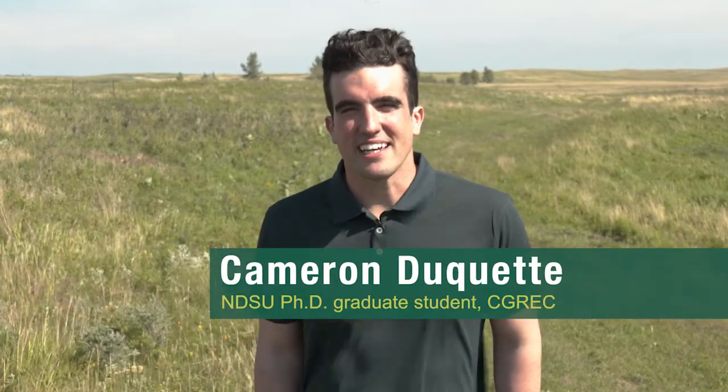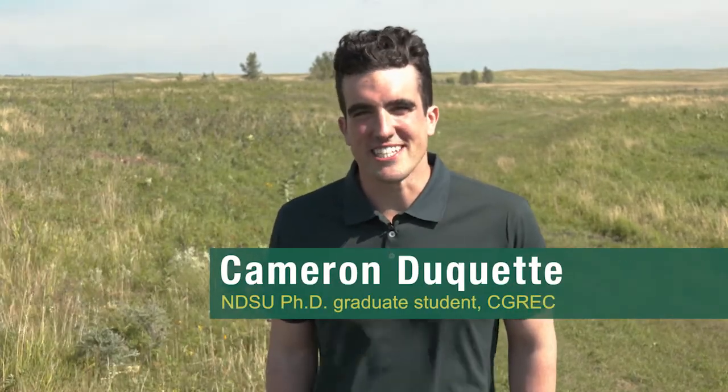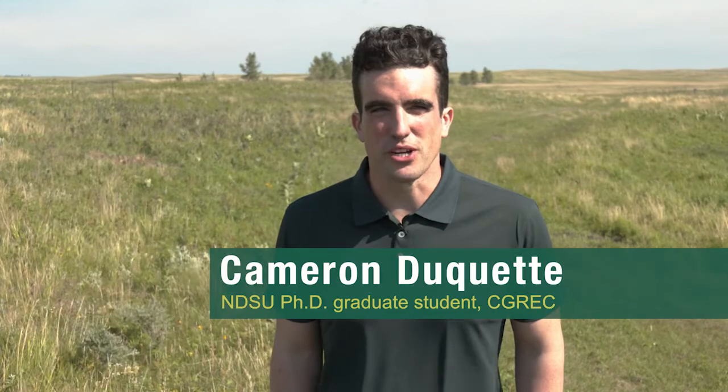Hi, my name is Cameron Duquette and I'm a PhD student at North Dakota State University's Range Science program.